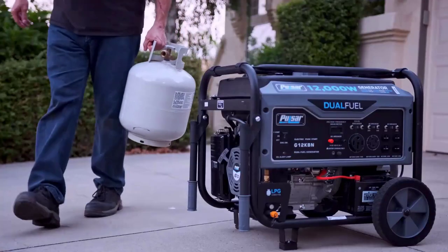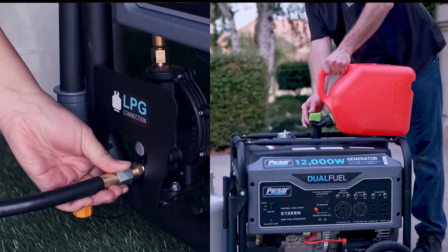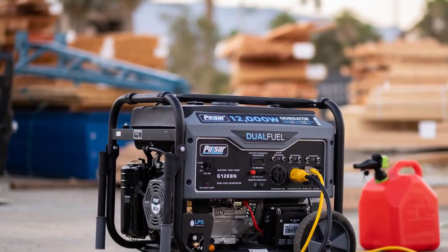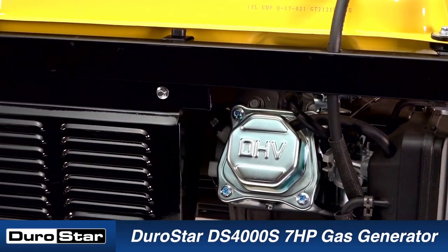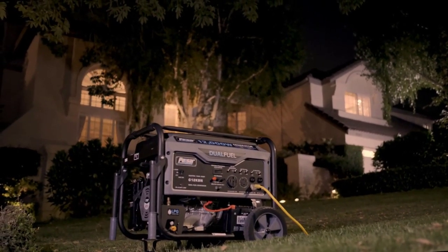Welcome back. Today, I'll be sharing my top picks for the best generators for home use. I've researched extensively to bring you a list of the top five generators, each offering unique features, benefits, and prices. Whether you're a beginner or an experienced user, my recommendations will help you make an informed decision. Get ready to explore the world of the best generators for home use with me.